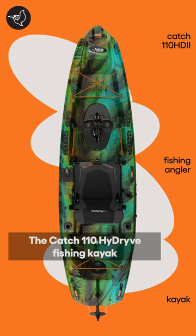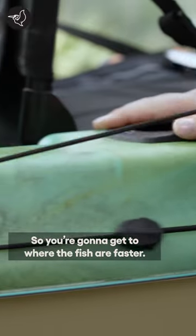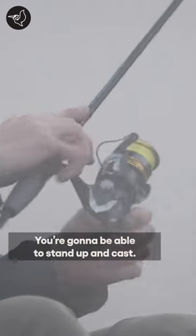The Catch 110 High Drive Fishing Kayak is all about pedal power and rudder steering, so you're going to get to where the fish are faster. It's about all-day comfort. It's got an open wide deck for stability. You're going to be able to stand up and cast.